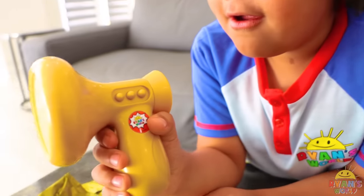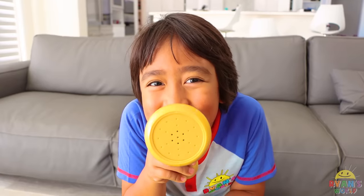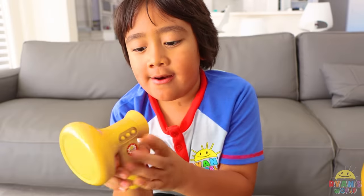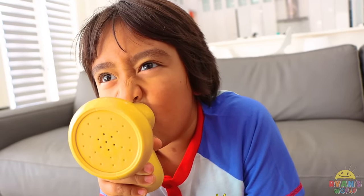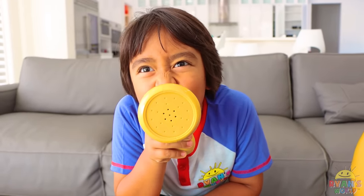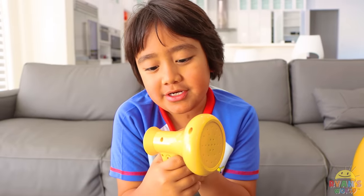It's a voice changer. I want to be a baby. Whoa, this is cool — I sound like a baby. Now let's try this one. Whoa, you're a robot. I'm super old. Oh boy, I have to do a lot of work today. And now let's do robot.